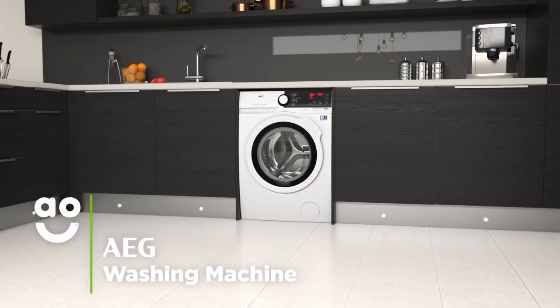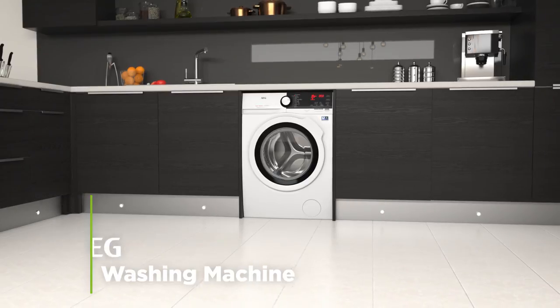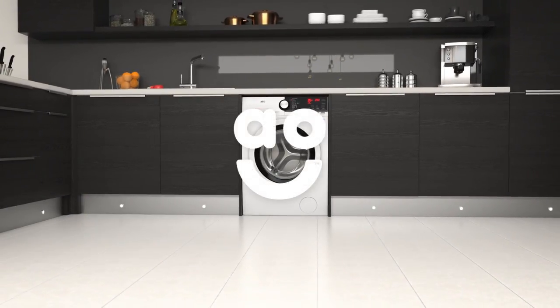If you want a model that has innovative features and superb performance, this energy efficient washing machine from AEG is a perfect choice.